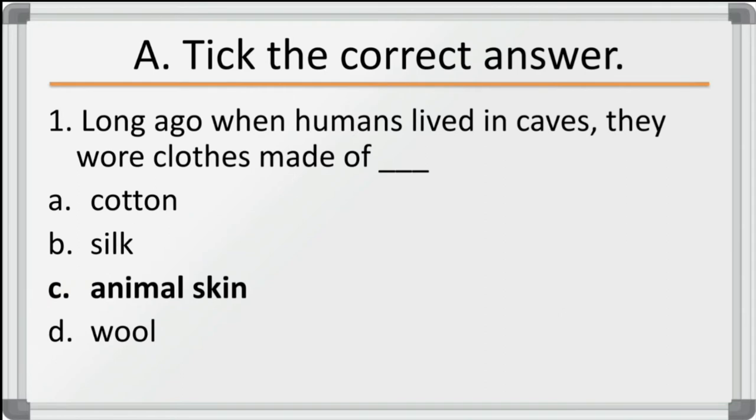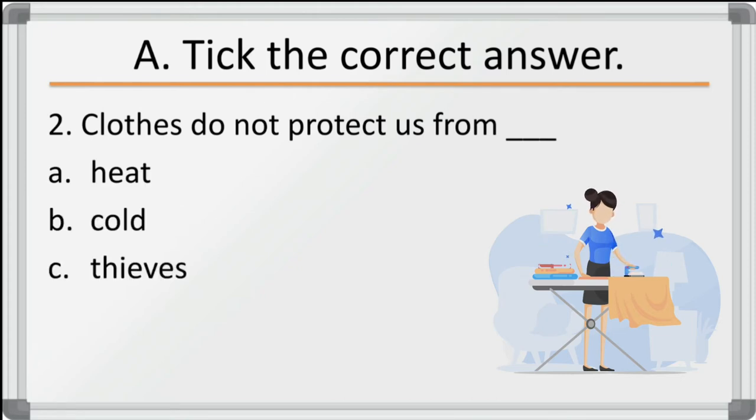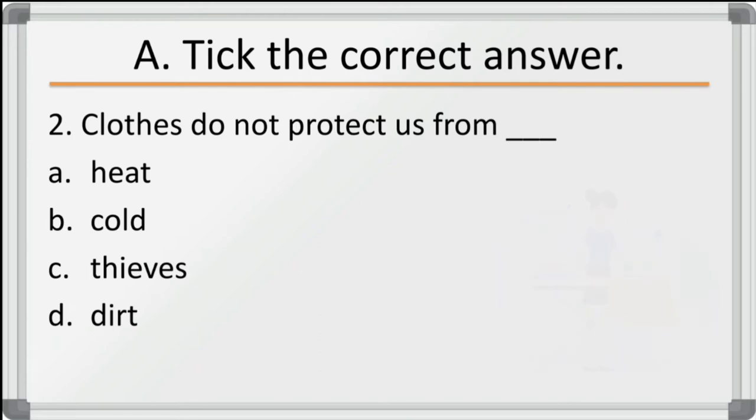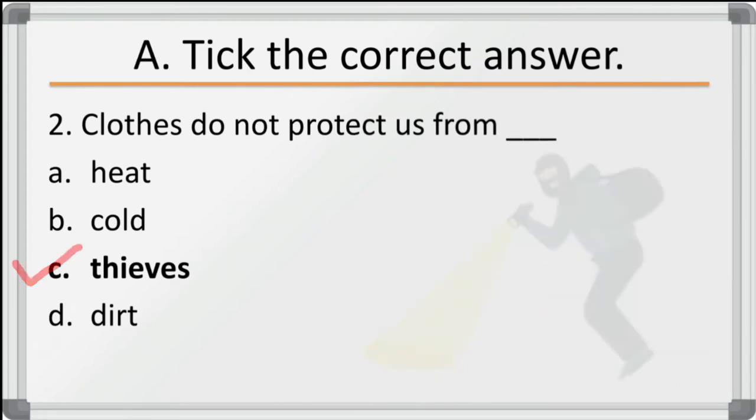Second question: clothes do not protect us from — options are heat, cold, thieves, dirt. Clothes do not protect us from thieves. So the correct answer is thieves.